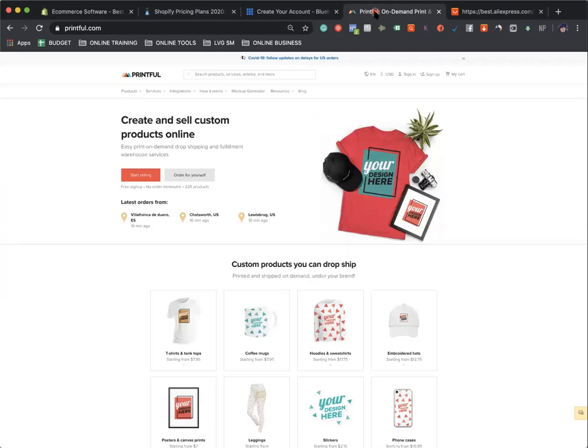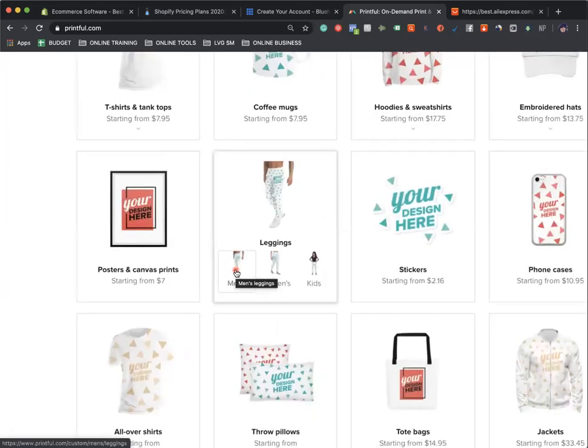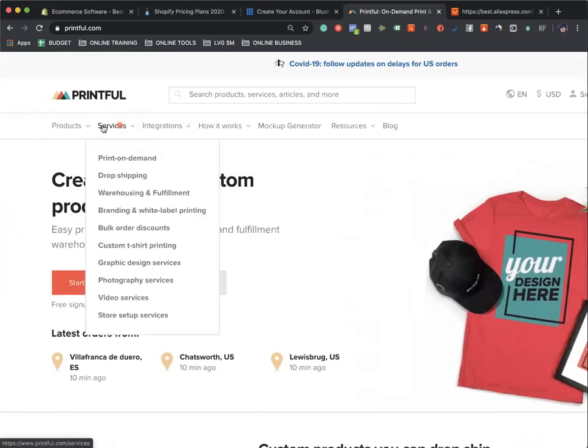What I really want to show you is that with this downtime you have, you can technically build an entire company, an entire store right now. So this is printful.com — link is in the description below. These products are all white label, meaning you can put your own logo, your own image, picture of yourself, or anything you want, and you can sell it. You could do t-shirts, mugs, leggings, stickers, hats, phone cases, tote bags, and so many more.